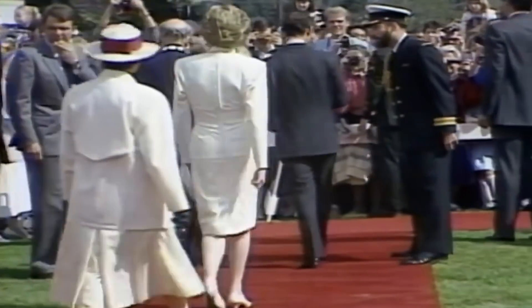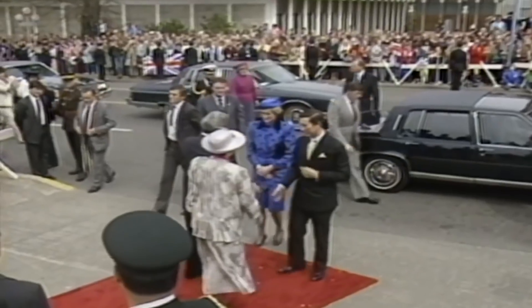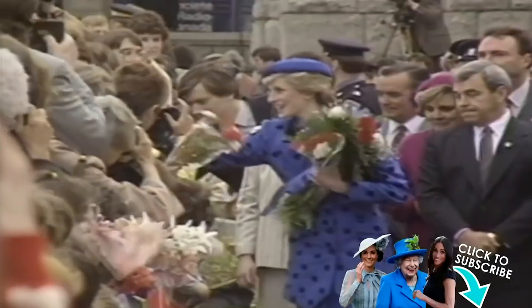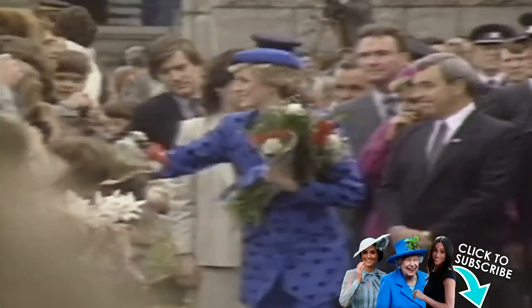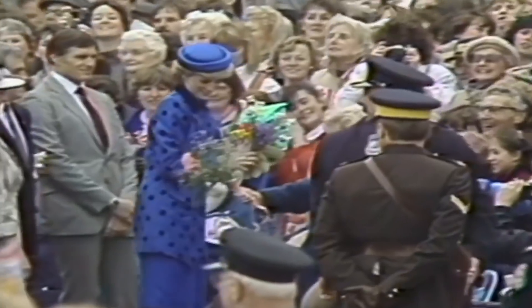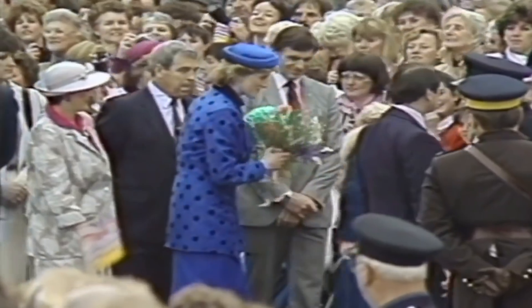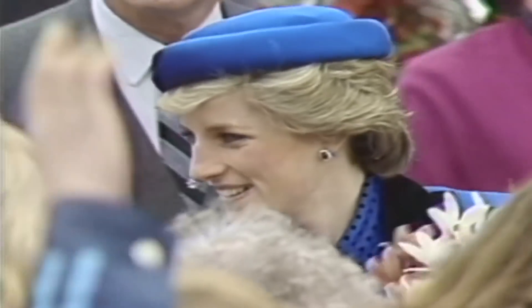Let's throw back to 1986 when the fashion-forward princess showed off a long list of memorable outfits. Princess Diana kick-started her tour of Canada in a royal blue two-piece as she greeted crowds in Victoria. The eye-catching polka-dot ensemble was accessorised with a matching blue pillbox hat and sapphire earrings.